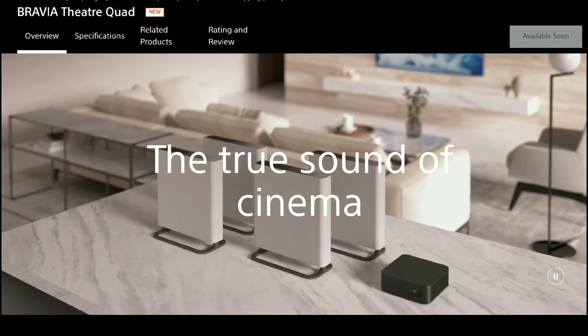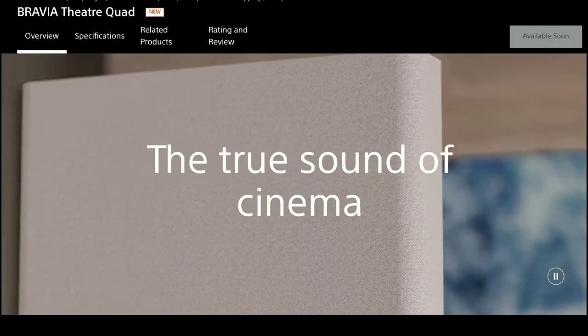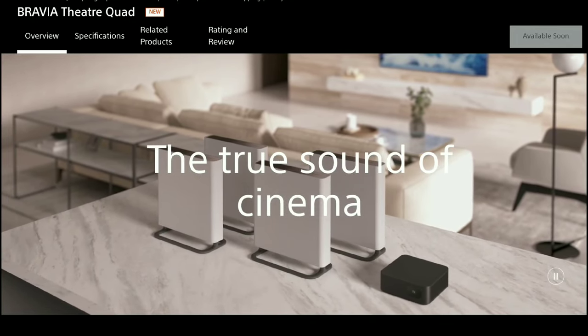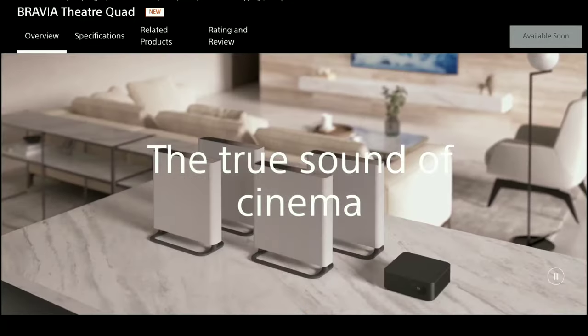Late last week, Sony announced two new audio products that will replace their popular theater products. The first is the Bravia Theater Quad, which will be an upgrade for their very successful HT-A9 home theater system.